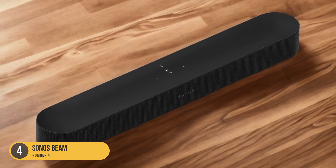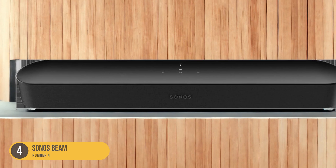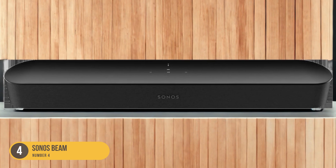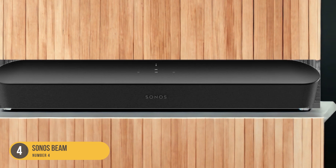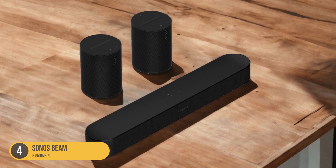The Sonos app provides a user-friendly interface that allows you to control and customize your audio settings with ease. It also offers seamless integration with other Sonos speakers, allowing you to create a multi-room audio system for a truly immersive audio experience.